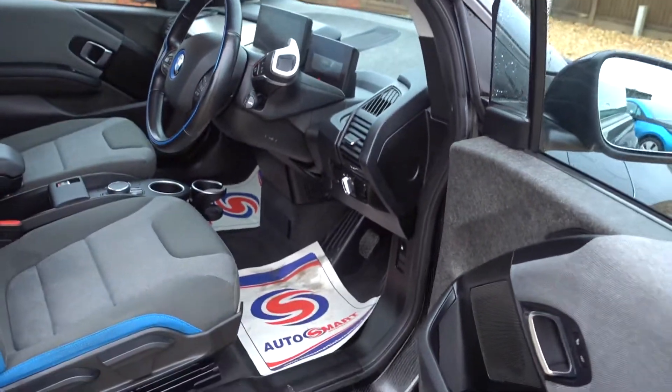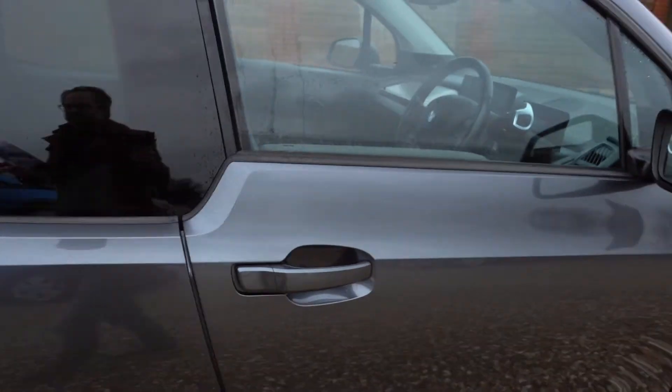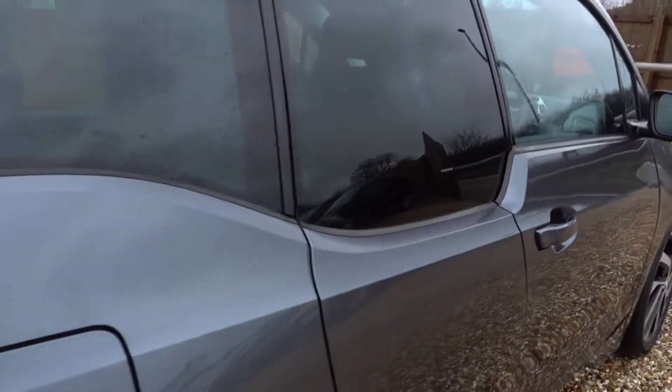No problems with the interior there — looks lovely. Obviously we've got the nice alloys as well, and we've got adaptive LED headlights on this car. So it's got tons of spec and all the toys.